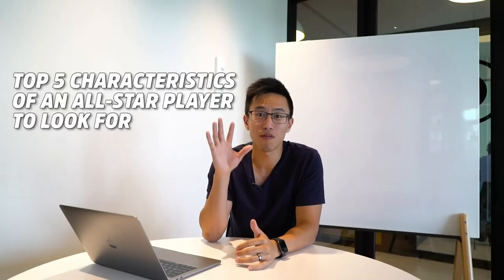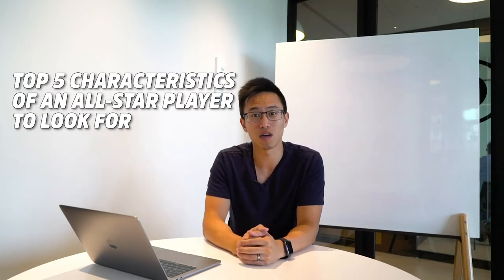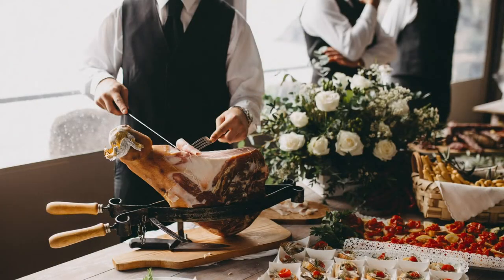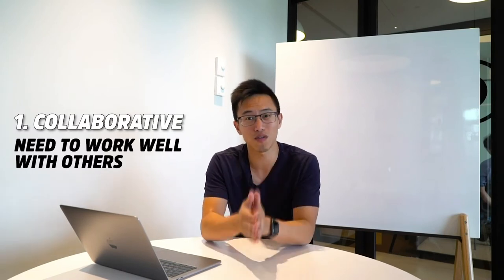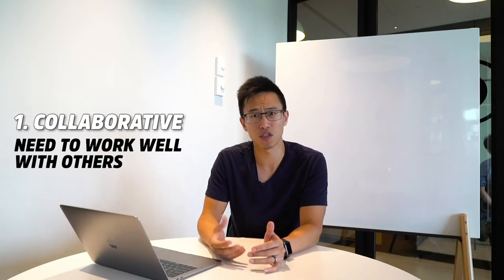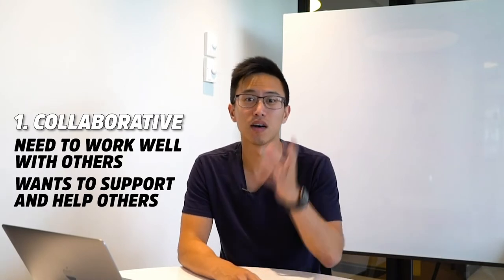We're going to talk about the top five characteristics to look for in your all-star player. First is being collaborative. The person you're hiring must be collaborative because in an environment where you're serving others, you need them to work well with other people. If they're a lone wolf, it's very difficult for them to support your other teammates. In a fast-paced industry like food and beverage, being collaborative is crucial to the success of your business.